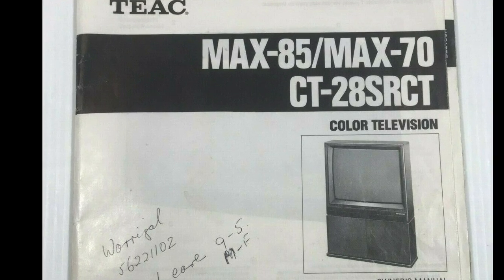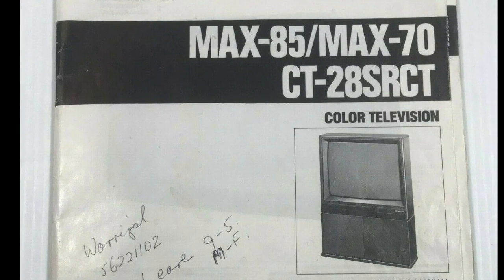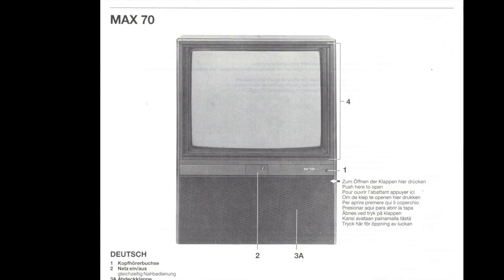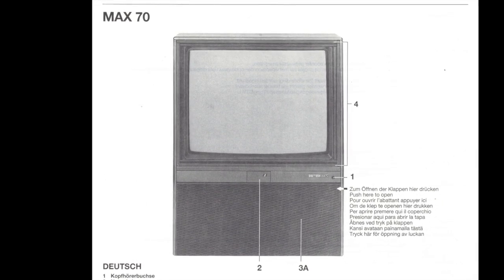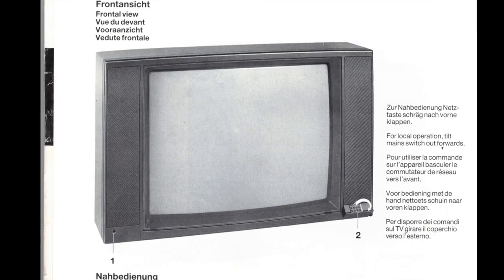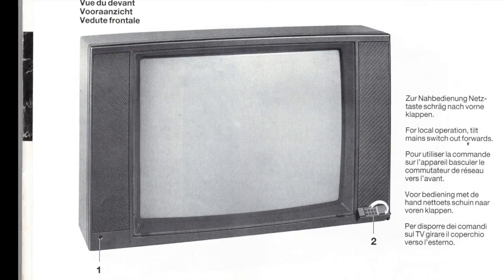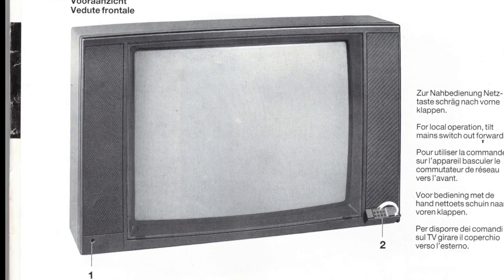The manual seems to state that there are three models: the Max 85, the Max 70, and the CT28. Here are some pictures from the manual indicating each one. The Max 70 looks very similar to the Max 85, having a cabinet built in. Lastly is the CT28, probably a 66cm tube inside — it doesn't have a built-in cabinet, it's a freestanding model.